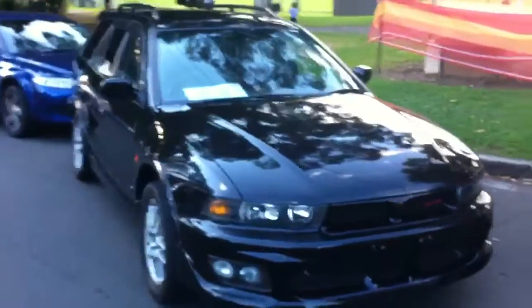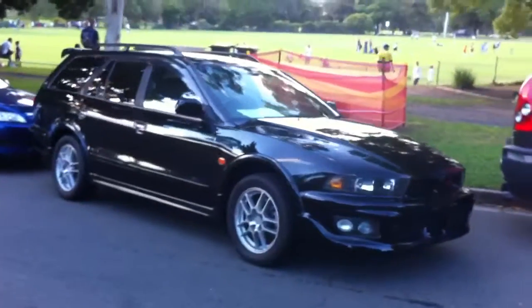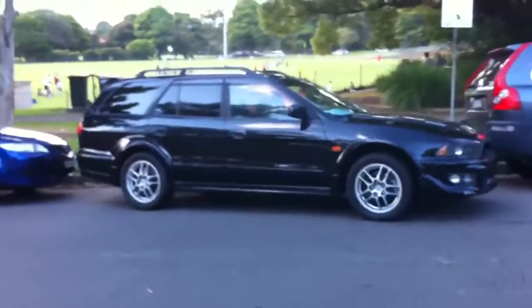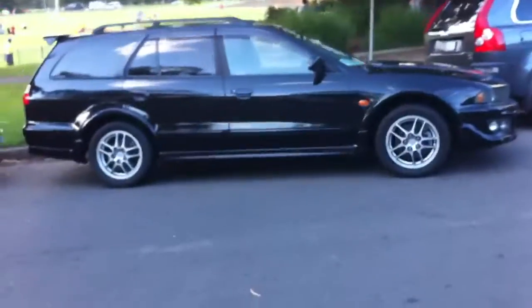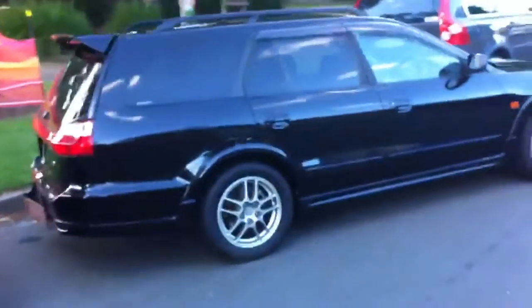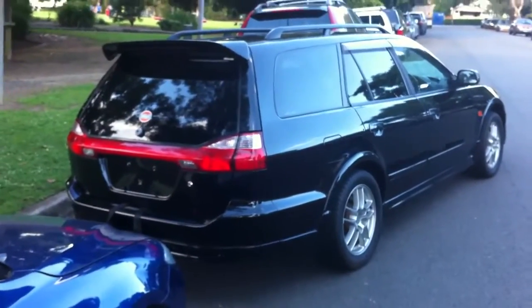G'day viewers, it's Phil from Edward Lee's Japanese Auto Center. Just wanted to make a quick video of a beautiful Series 2 Legnum that's just a recent arrival into stock — probably one of the nicest Series 2 Legnums that we've ever imported. Very, very original car. It's a Tokyo car, so there's not a skerrick of rust or corrosion on it.